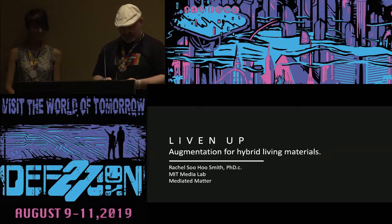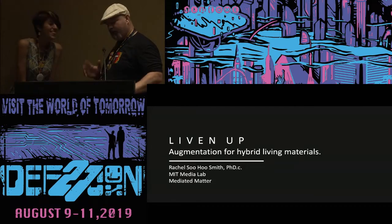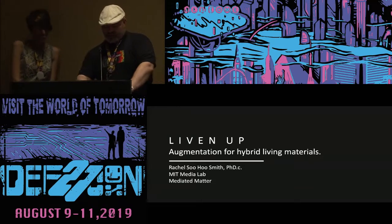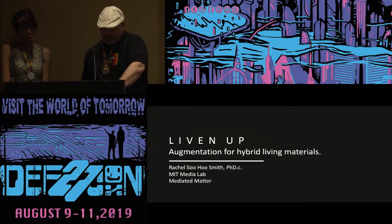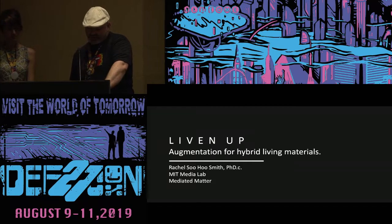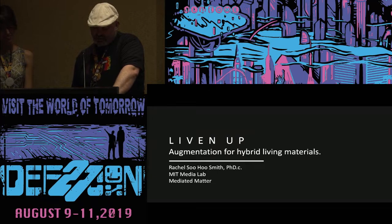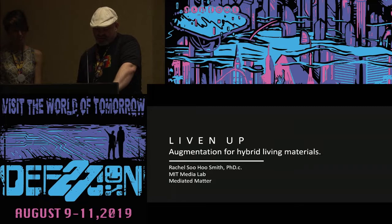I'd like to talk to you a little bit about Rachel. Rachel's a PhD candidate in the Mediated Matter group at the MIT Media Lab. She hunts for ways to augment existing synthetic materials and devices with biological or living functions. Rachel holds a BS in biomedical engineering from UVA, and has a colorful past starting up high-accessibility diagnostic tools and running medical hackathons to encourage creative designs for hospital needs.